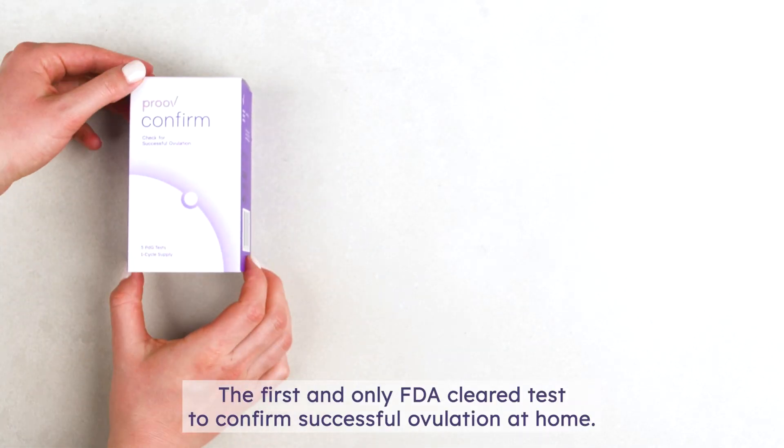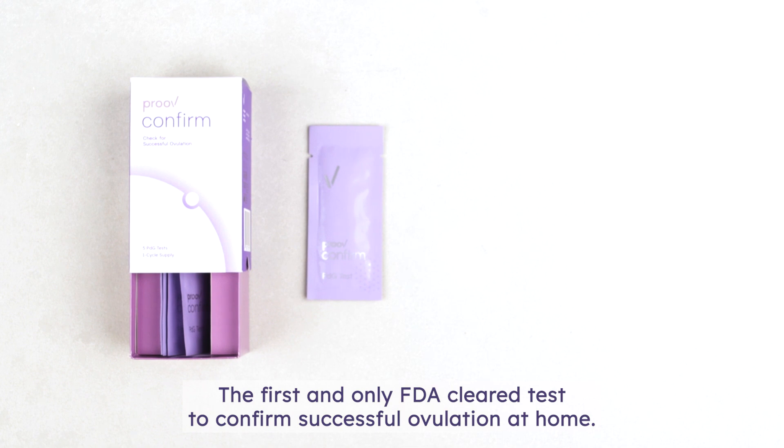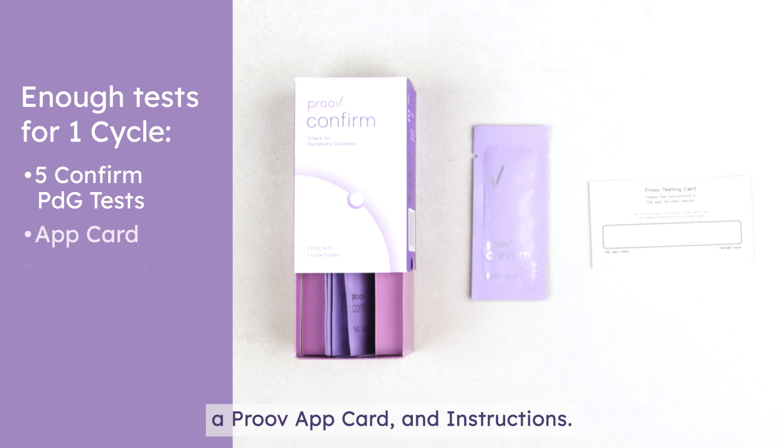Meet Proof Confirm, the first and only FDA-cleared test to confirm successful ovulation at home. Inside your test kit, you'll find five FDA-cleared PDG tests, an approve app card, and instructions.